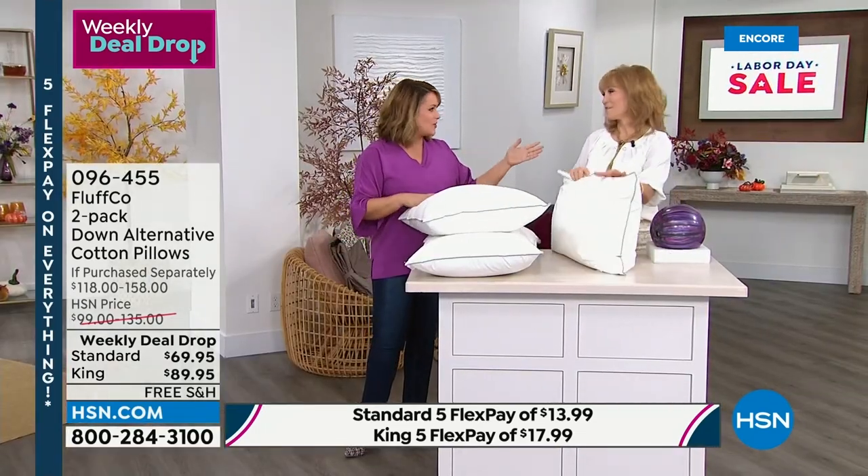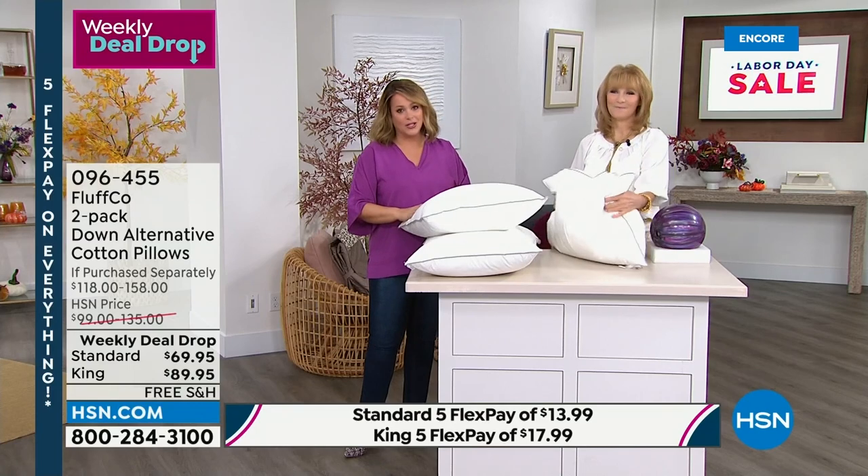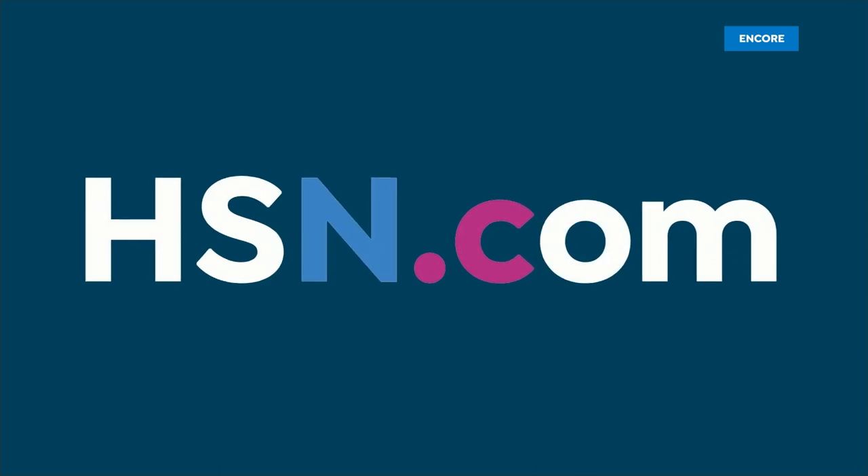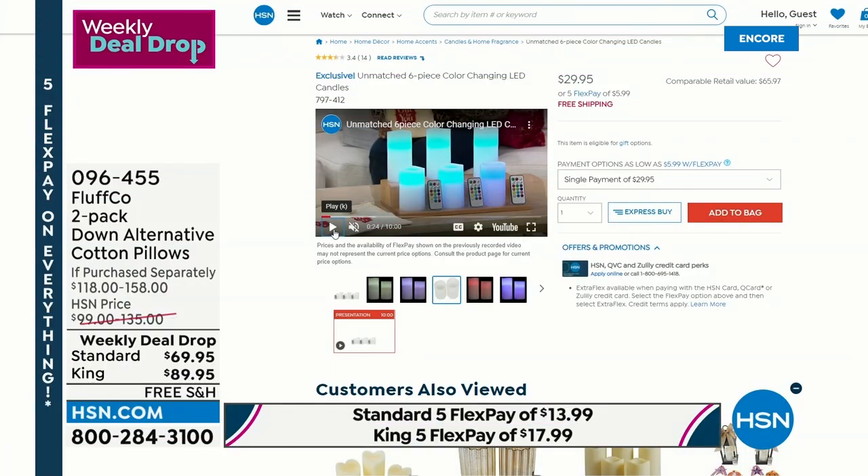We are out of time — it's so good to have you. This is a brand new launch. What a great product to be launching, and everybody's getting two for that price. 096455 is your item number on Fluffco's two-pack of pillows.